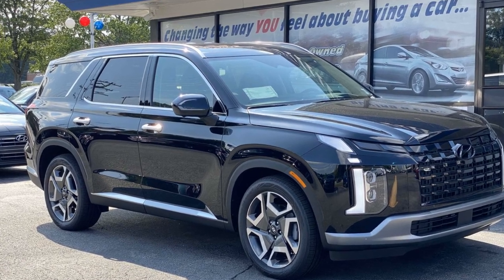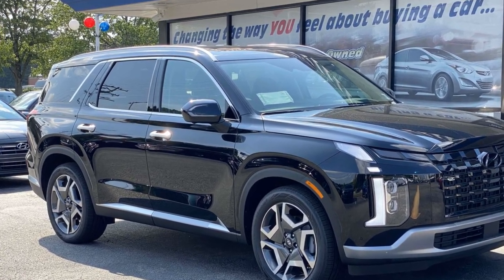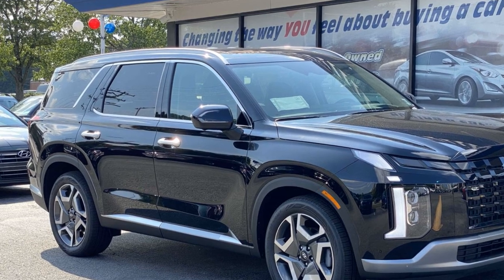2024 Hyundai Palisade. This SUV offers space as well as power and performance.